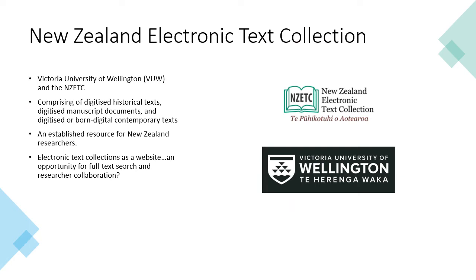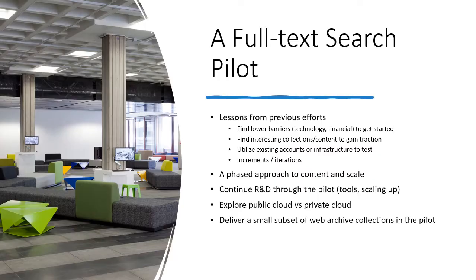In late 2020 the library was approached by Victoria University of Wellington about acquiring and hosting the New Zealand Electronic Text Collection. Comprised of digitized and born digital texts, the NZETC is a good example of an early digital humanities initiative in New Zealand. With full text search already on our radar for the Web Archive, we saw this as a good opportunity as the collection was already being delivered as a website and has a wide user base in the research community. We set about planning to pilot a platform for providing public full text search for this collection, taking into account some of the lessons we'd learnt in recent years, planning a phased approach that would incrementally increase the content and scale of the platform if the pilot was successful.